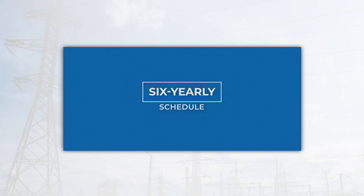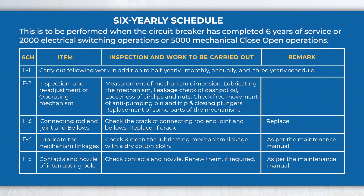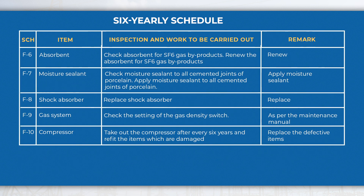The six-yearly schedule is to be performed when the circuit breaker has completed six years of service, or 2,000 electrical switching operations, or 5,000 mechanical close-open operations. Activities include checking and re-adjustment of operating mechanism, lubricating the mechanical linkage, checking of moisture sealant, gas system setting, compressor, etc., in addition to three-yearly, annual, half-yearly, and monthly schedule activities.